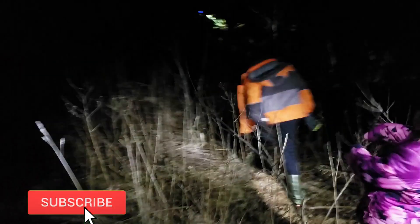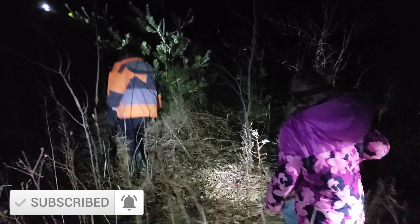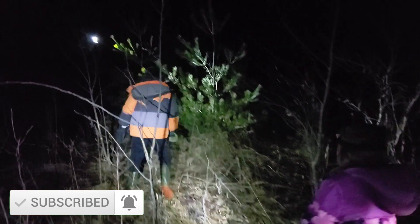For most people, the first signs of spring are the return of robins and blackbirds. But for these adventurous nature lovers, it's the spring migration of the spotted salamander.